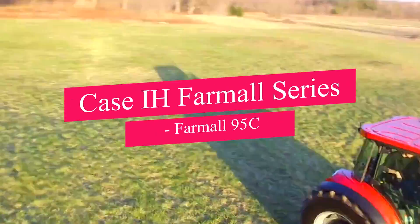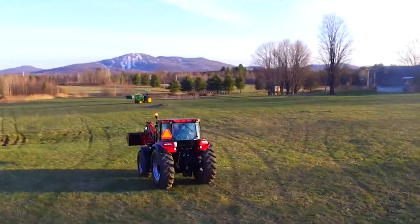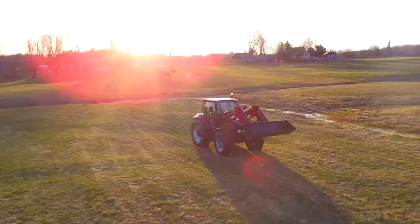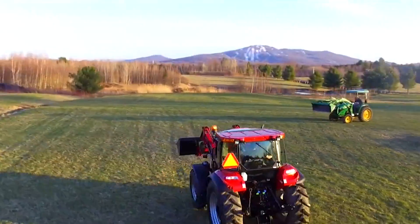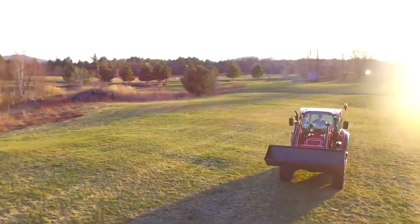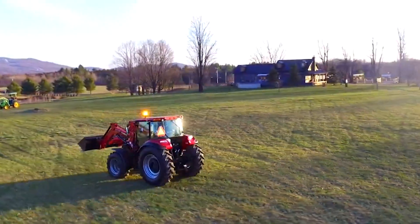Next up, we have the Case IH Farmall Series Farmall 95C. This tractor combines versatility and power, making it a great all-around for various farm duties. The Farmall 95C is particularly noted for its comfortable cab and advanced hydraulic system. It is also fuel-efficient and easy to maintain, making it a great investment for farmers of all sizes.